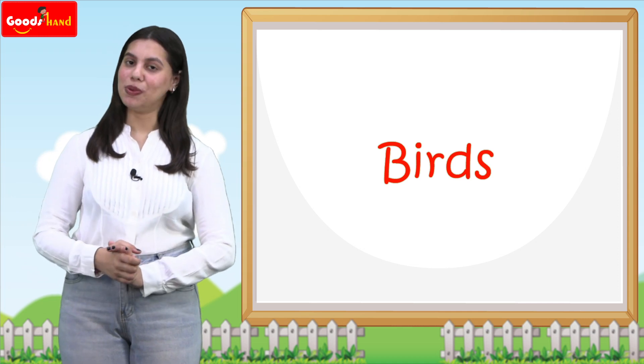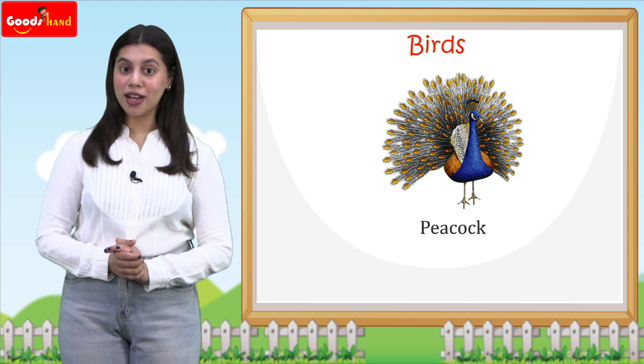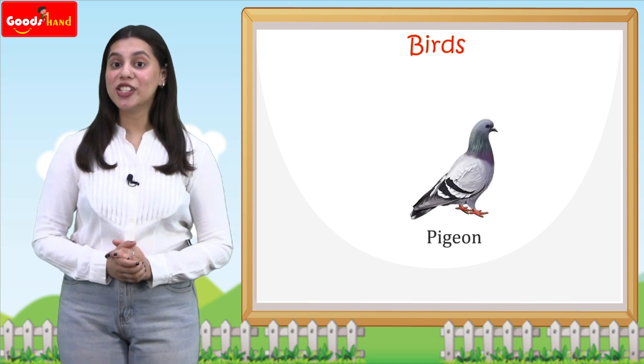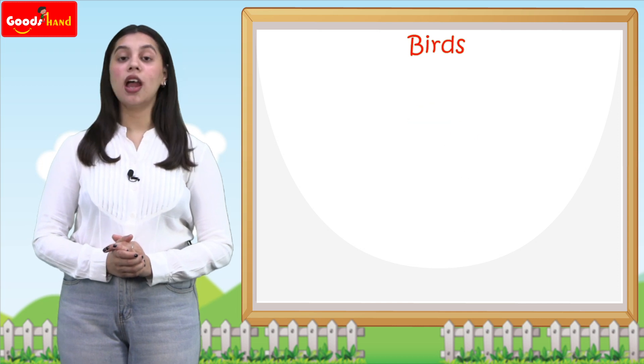Now we will begin with the peacock, which is a very beautiful bird. Now: pigeon, sparrow, parrot, owl.